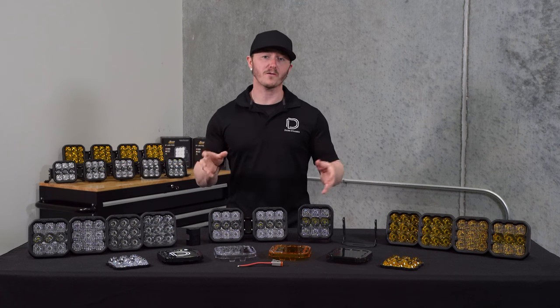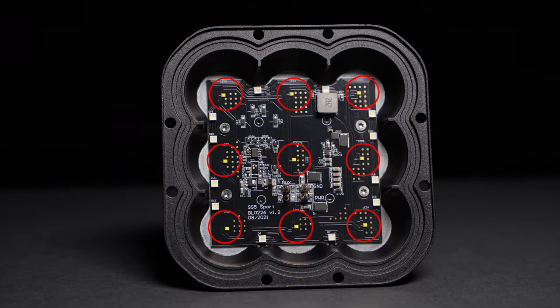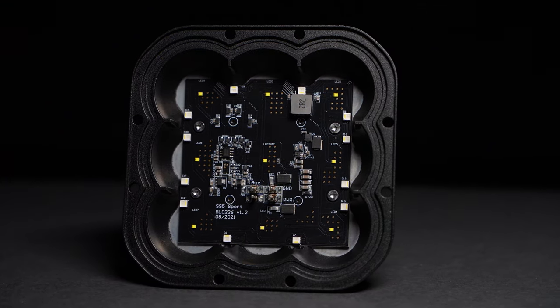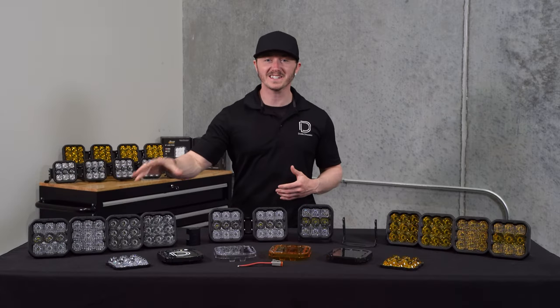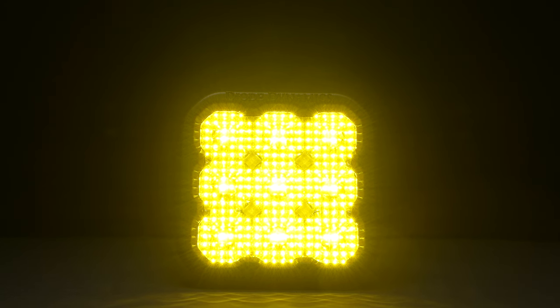Our SS5's are offered in two different power levels. The Sport model uses nine high-intensity LEDs for 40 watts of total power, while the Pro model has over double the total power at 90 watts. They're also available in your choice of 6,000K cool white or 3,000K selective yellow output. The white is a 6,000K color temperature, which is a true cool white output and matches most factory LED lighting. The selective yellow is a 3,000K color temperature, great for high contrast and poor weather, or to give a distinctive look on the road or the trails ahead.